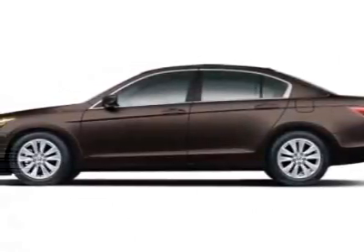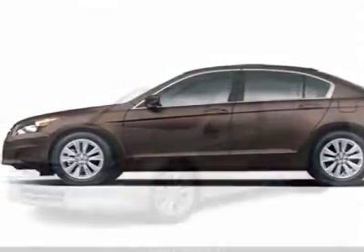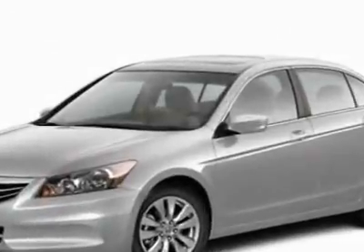Come take a look at this new 2012 Honda Accord sedan. For your protection, this vehicle has a full factory warranty.